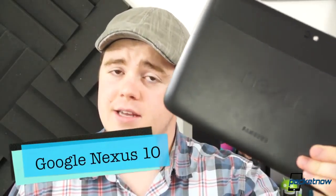So let's do something about it. Let's take a look at a device several months after its release, when it's not shiny and new anymore. I'm Taylor Martin, this is Pocketnow, this is the Google Nexus 10, and this is episode 18 of After The Buzz.